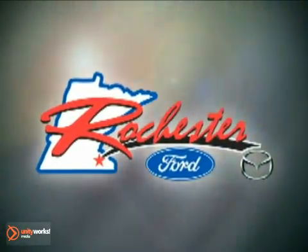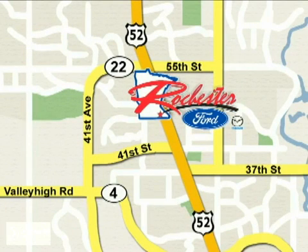At Rochester Ford Mazda, we're all about service and selection. We are conveniently located between 41st Street and 55th Street Northwest on Highway 52 North in Rochester.